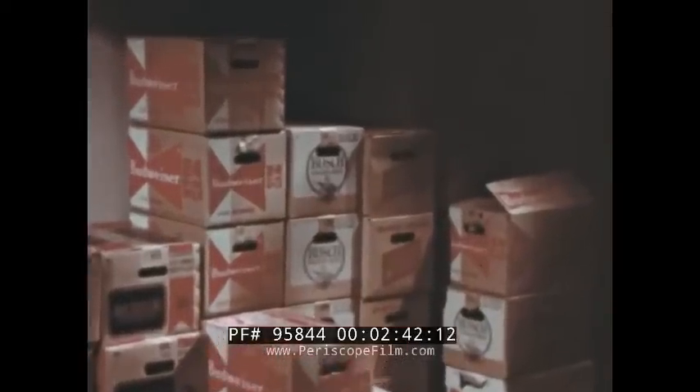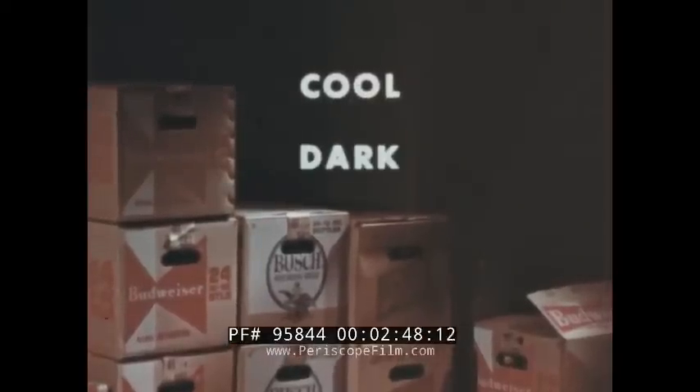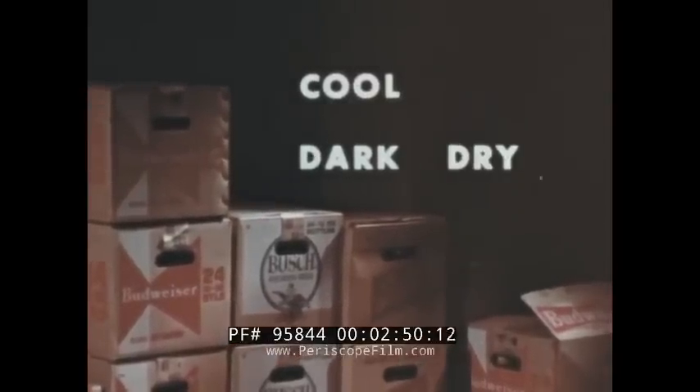We'd like to concentrate with you for a few minutes on recommended handling and serving techniques, and take a look at how beer can be affected if it isn't handled properly. Let's start with the storeroom. This is how a well-cared-for on-premise storeroom might look, and here's an ideal storage area in a package or food store. Both of these storerooms are cool, dark, dry, and clean.